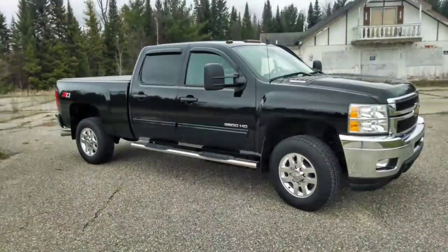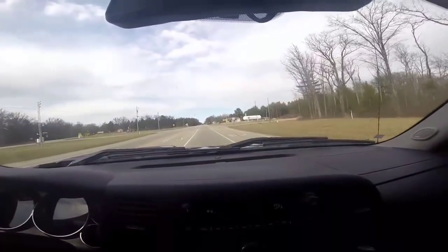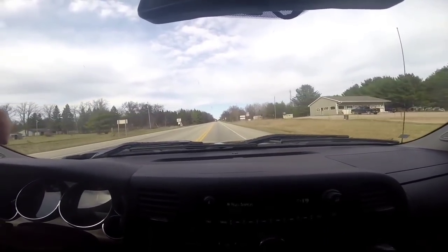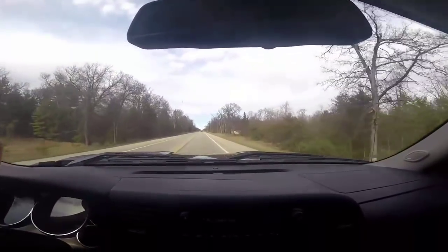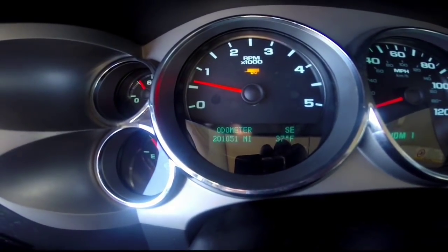Hey, what's going on? Thanks to Big Truck Big RV for choosing this truck and myself to do a Reader's Ride. We are in my 2013 Chevrolet Silverado 3500 HD. This is a Duramax — it's got a 6.6 liter LML version of the Duramax diesel. We just recently rolled 200,000 miles, which is very cool. This truck currently has 201,051 miles on it.